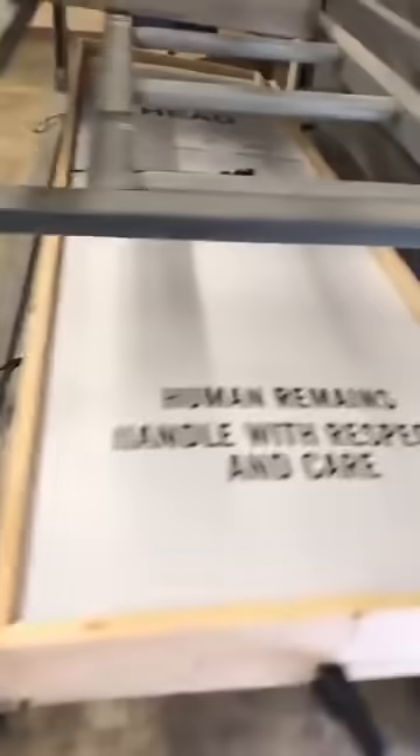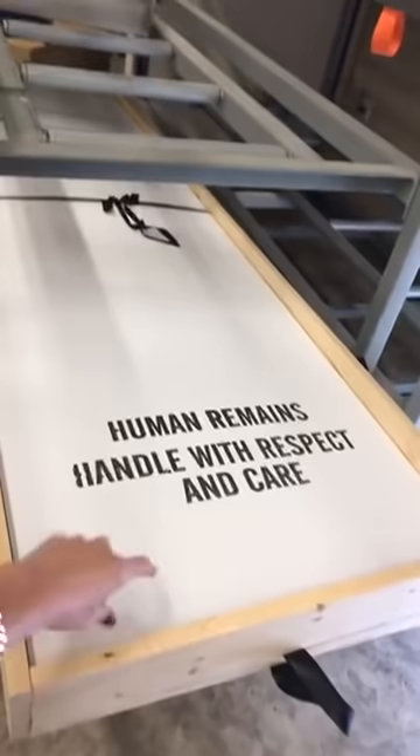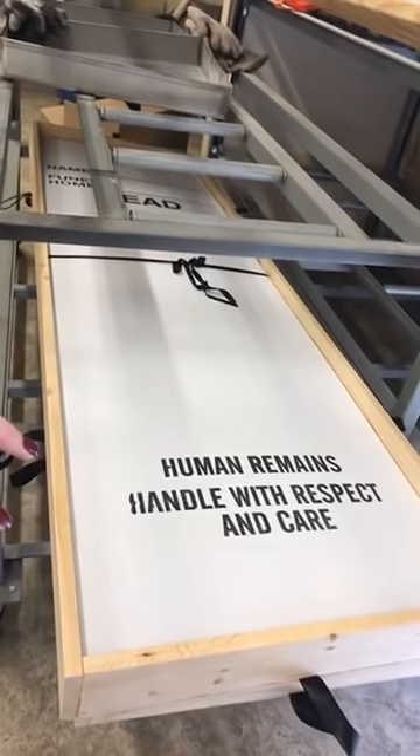This box, as you can see, is one of the basic containers required by a crematory. It's got a hard rigid bottom, this piece opens up to be a lid to cover the deceased, and that way they can be moved around and handled properly by all the staff that needs to be involved.